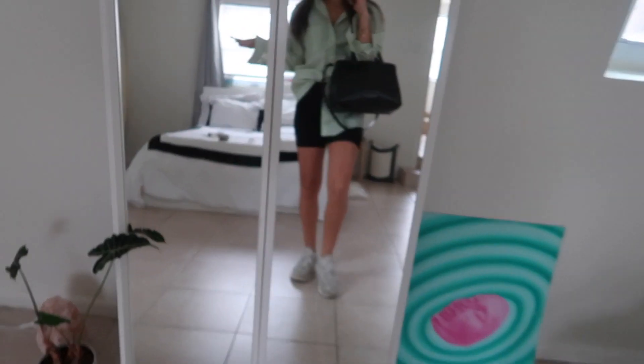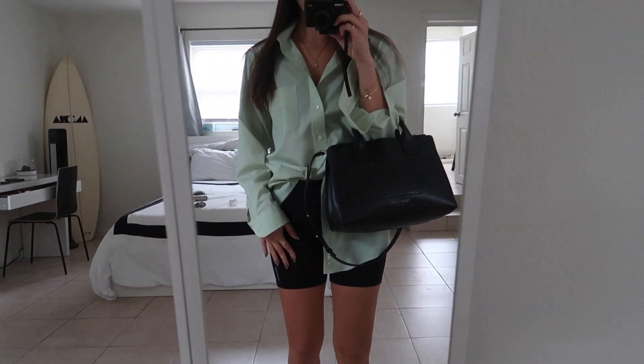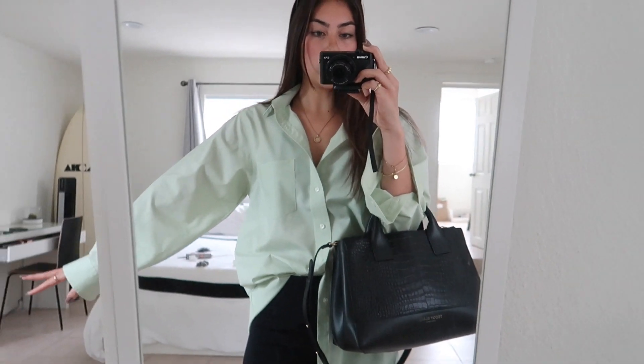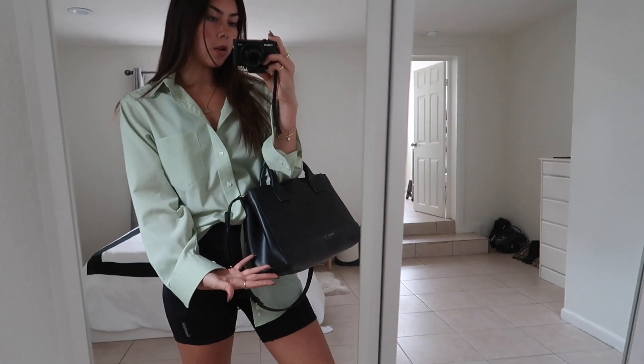This is my outfit of the day. I have my Adidas Young One sneakers, some Reebok biker shorts my friend just gave me, I thrifted this men's button down in a beautiful pastel, and then my favorite purse of all time — my Teddy Blake purse — with my laptop and all my school stuff.